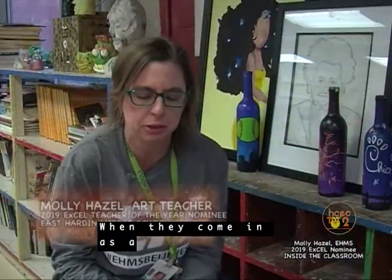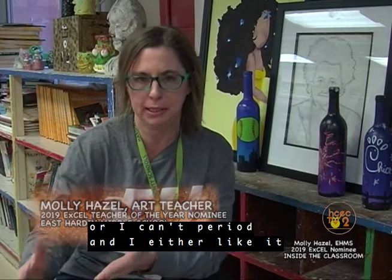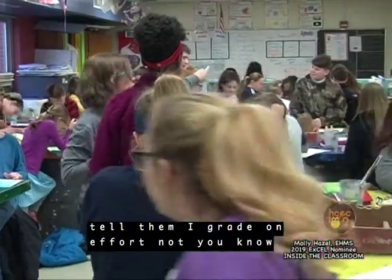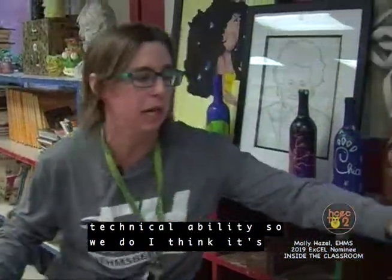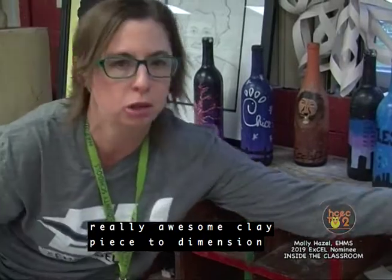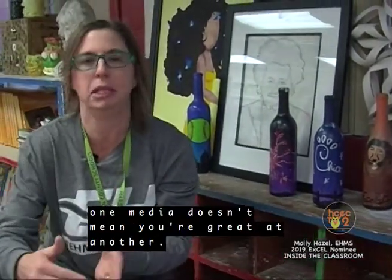When they come in as a sixth grader, they think, 'Art — I can draw or I can't, period. I either like it or I don't.' And that's not how it is. I always tell them I grade on effort, not technical abilities. You might not be able to draw, but you could put together a really awesome clay piece. Two-dimensional and three-dimensional art is very different. Just because you're good at one media doesn't mean you're great at another.